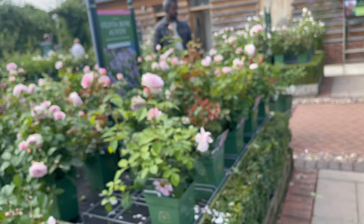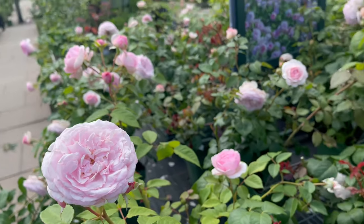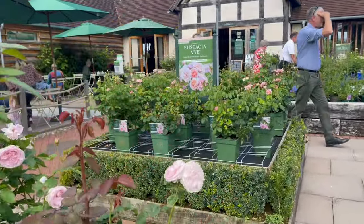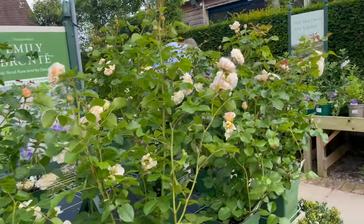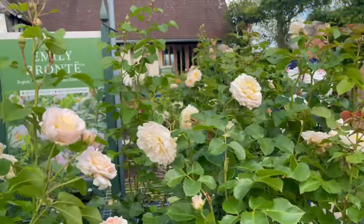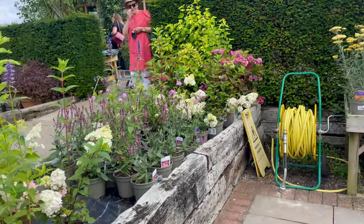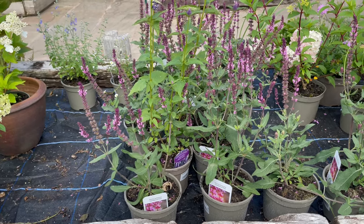So here's Olivia Rose Austin — I have this in my garden. And here is Olivia Rose Austin, Anastasia Vye, and Emily Brontë. Here are the other companion plants.